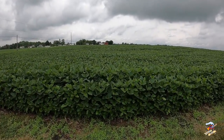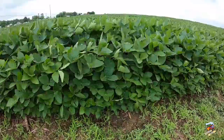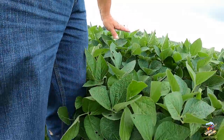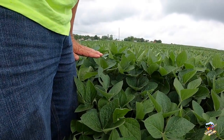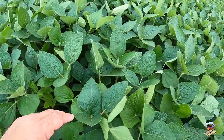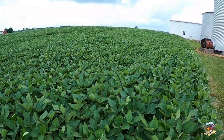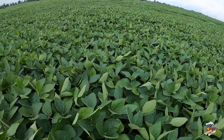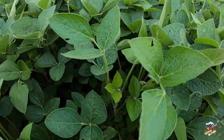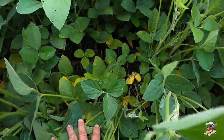Let's go have a look at some soybeans now. These are growing - just for reference I'm six foot tall, kind of gives you an idea where the crops are right now. You can see some flowers. These are looking pretty good, but we'll take a drone view here.